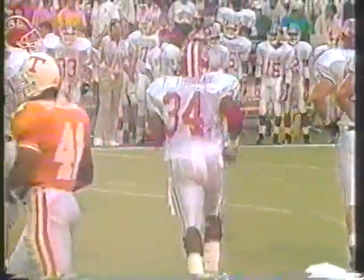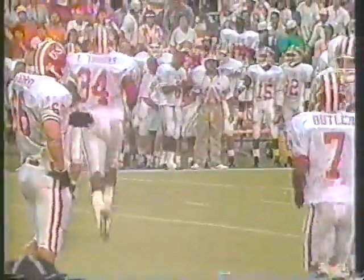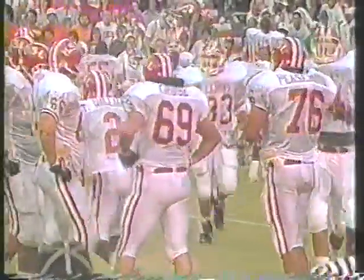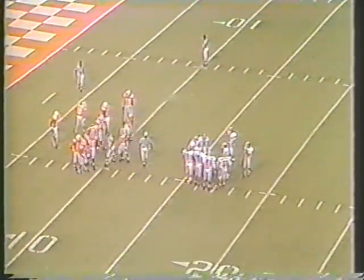That was great execution again with the same flood pattern to the field. Tywon Hayes just sprinted out and chose the short guy this time instead of the intermediate guy, that being Todd Thomas.